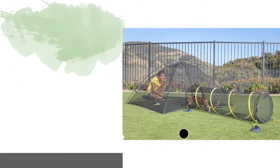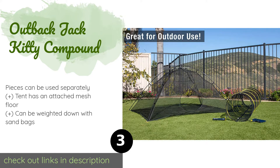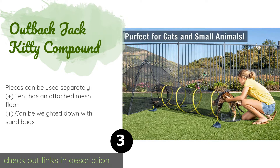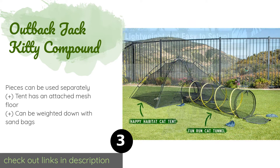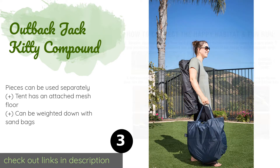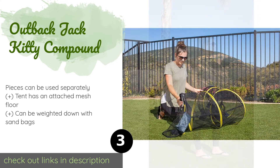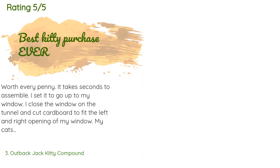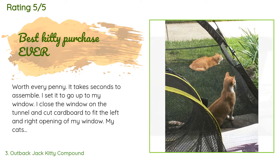Number three is Outback Jack Kitty Compound. If your cats love to soak up the sun, the Outback Jack Kitty Compound offers a spacious outdoor tent that connects to a fun tunnel to give your pets some running space. They'll get a full 360-degree view to satisfy their curious nature. This product is available on Amazon for $69. There are 1,972 customers who have reviewed this product with an average rating of 4.5 stars.